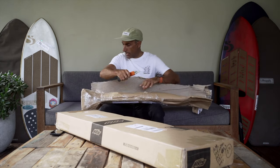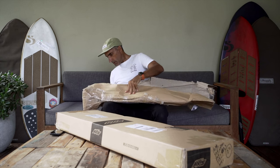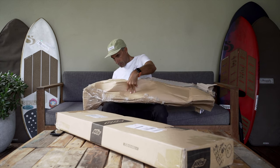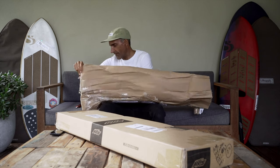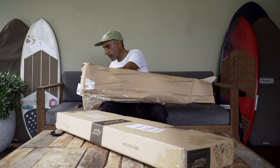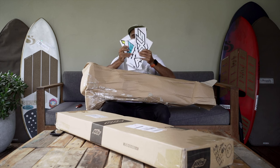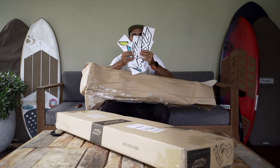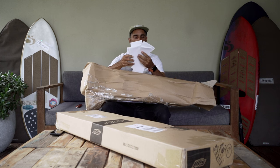Oh yes, it's happening! I thought that was more packaging. Who doesn't love stickers? I actually haven't had Axis stickers in a couple of years, so a fresh batch is great.